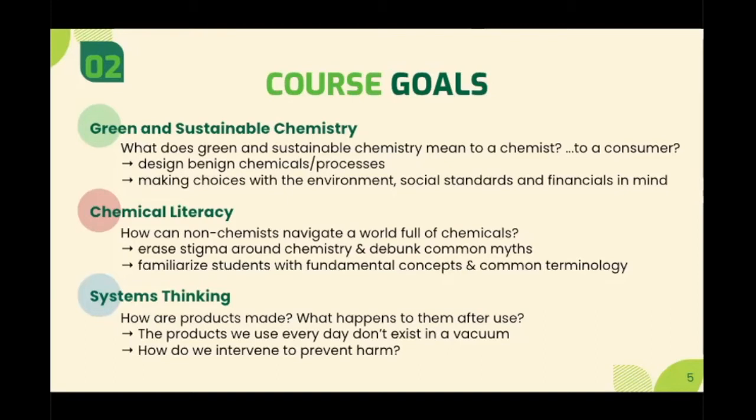Secondly, with close to two thirds of our class being non-chemistry majors, chemical literacy was a big portion that we dedicated to our class. We wanted to erase the stigma around chemistry and introduce non-majors to common terminology and fundamental concepts within chemistry and toxicology. And finally, green chemistry education goes hand in hand with the concept of systems thinking. In the case of consumer products, the main point we wanted to address was that these products come with a life cycle — they don't exist in a vacuum. And thinking in terms of circularity, how can we intervene at each step of the process to prevent harm.